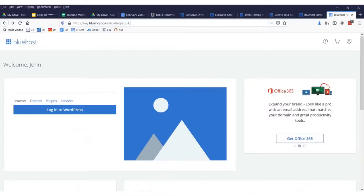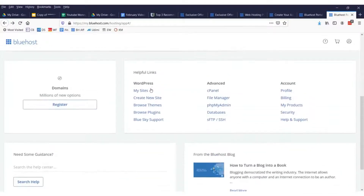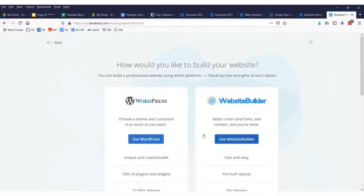After you sign up, congratulations — you now have a domain. To put a website on it we need to set it up. Go into Bluehost and you'll scroll down to where it says 'My Sites,' click that, and it'll be blank. You'll want to click the button that says 'Create Site.'